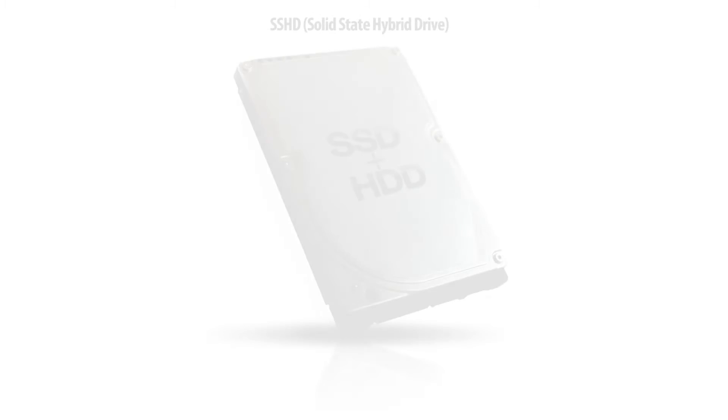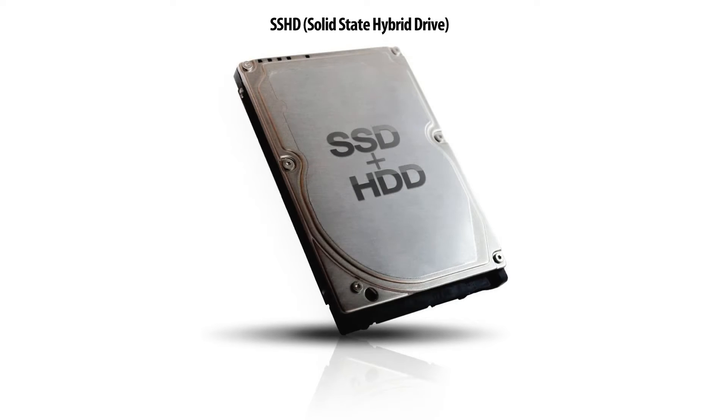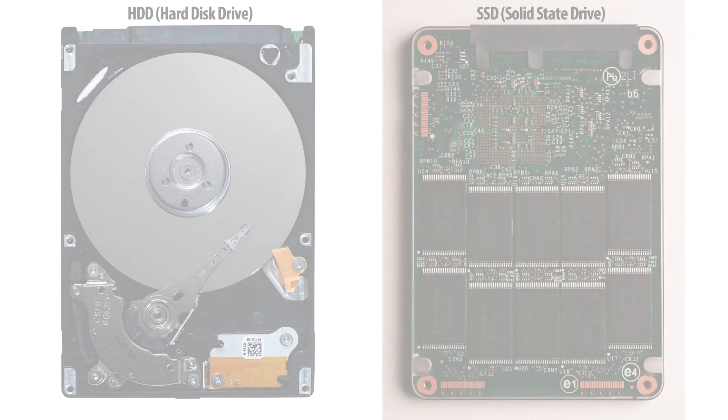Hi everyone! Today we'll be talking about solid state hybrid drives. For those who don't know, hybrid drives have been around a little while on notebooks and laptops. The reason why you want a hybrid drive is because it offers performance like a solid state drive, but the cost is very close to a traditional drive.